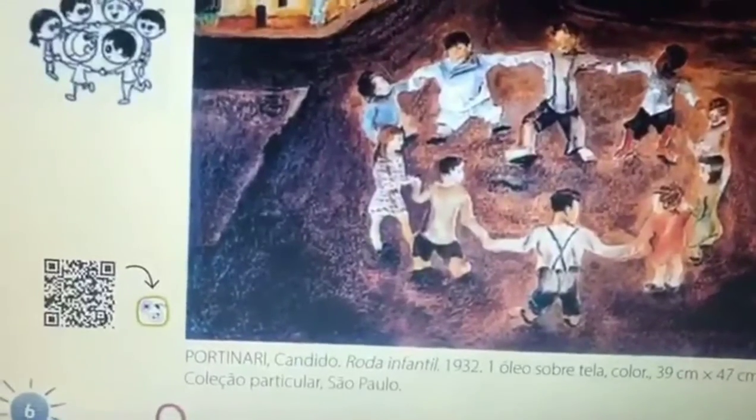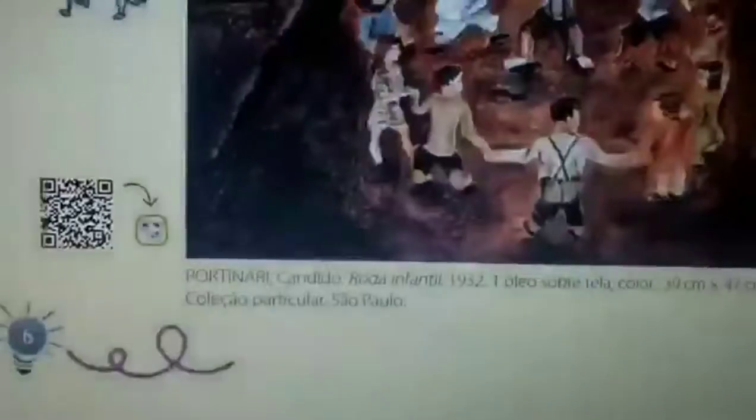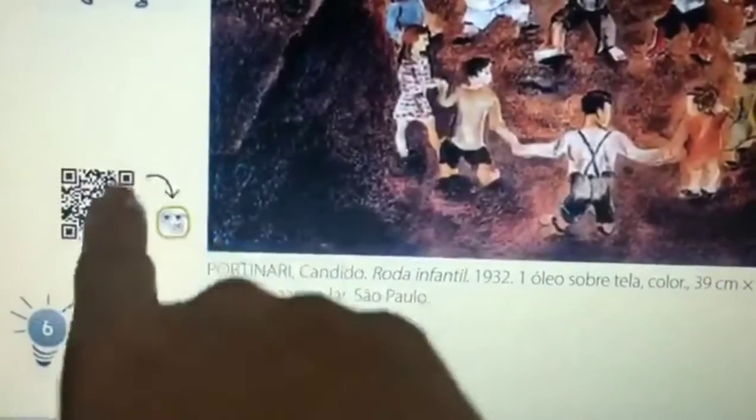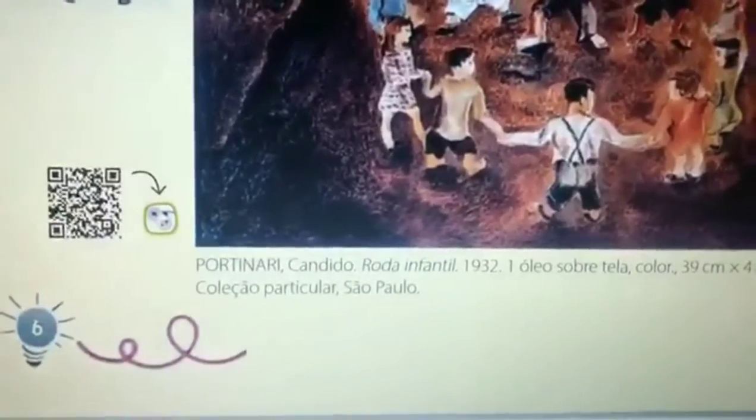É uma brincadeira de roda infantil, de 1932, também de Cândido Portinari. Está vendo aqui no cantinho da tela? Tem um joguinho que você pode entrar no iClose para jogar também.